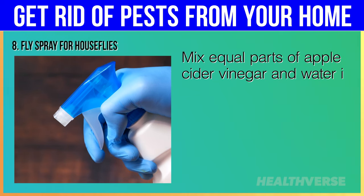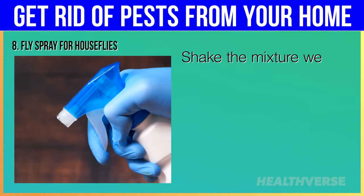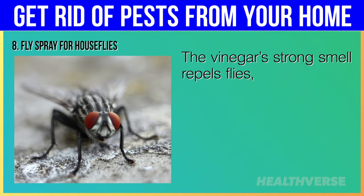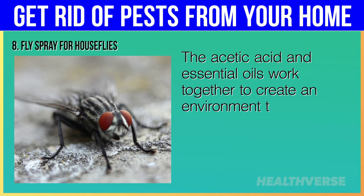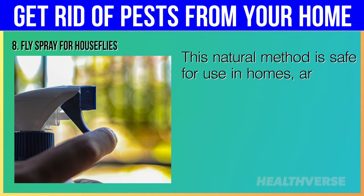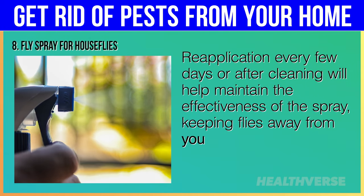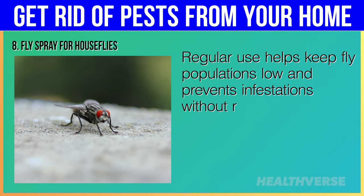To create a fly spray, mix equal parts of apple cider vinegar and water in a spray bottle and add a few drops of essential oils like eucalyptus or lavender, which are known to repel flies. Shake the mixture well and spray it around doorways, windows, kitchen counters and other areas where flies tend to gather. The vinegar's strong smell repels flies while the essential oils provide a secondary layer of defense. Reapply every few days or after cleaning to keep flies away from your living areas and prevent infestations without relying on harmful chemicals.